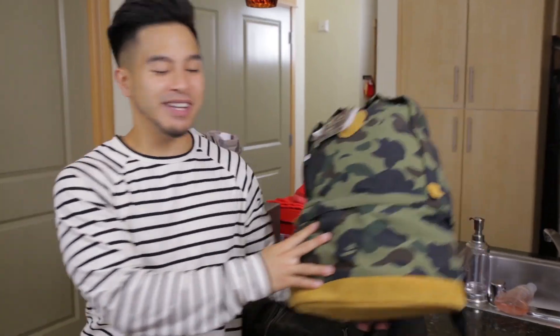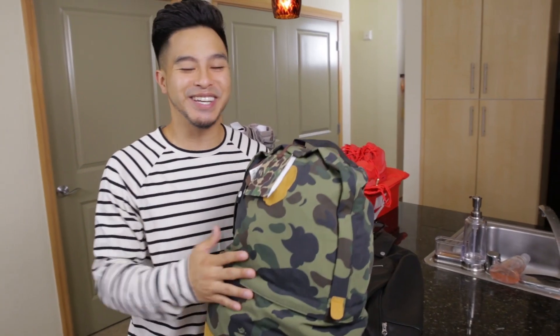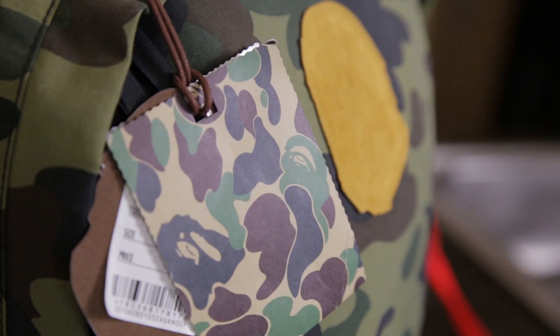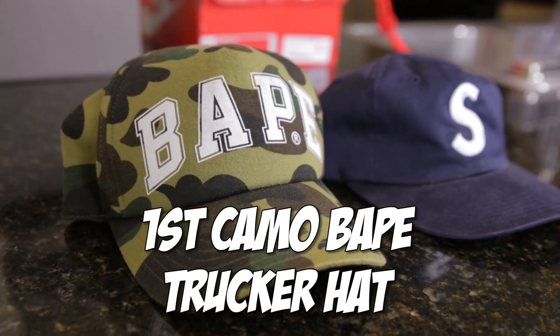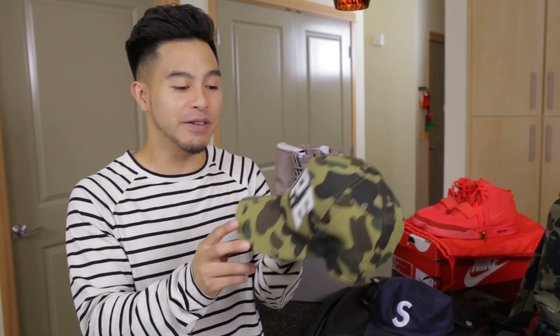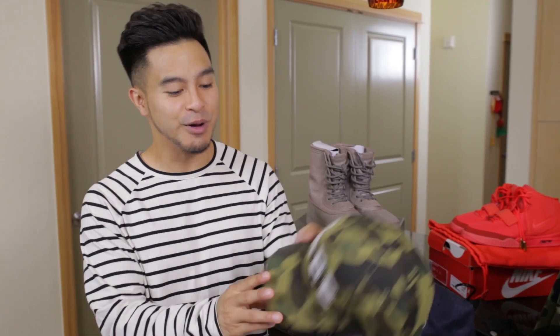Next item I'm gonna be listing is the first camo Bathing Ape backpack. You guys might have seen it in some backgrounds of my videos. This is actually a pretty hard backpack to find — it came out a few seasons ago and people who have them usually end up keeping them, so it's definitely a classic. Last but not least, I'm listing this Bathing Ape first camo trucker hat. One of my favorite hats. It's pretty rare — you've seen Chris Brown wear it in his video. So that'll be the last item I'm listing.